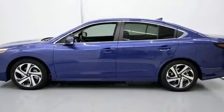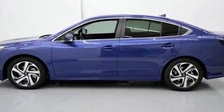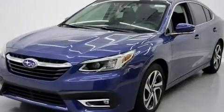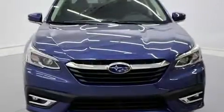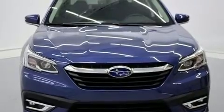Subaru infused the interior with top-shelf amenities such as one-touch window functionality, an automatic dimming rear-view mirror, heated front and rear seats, lane departure warning, and the power moonroof opens up the cabin to the natural environment.